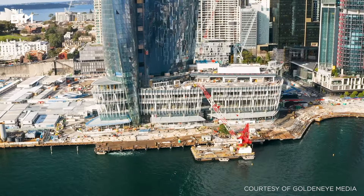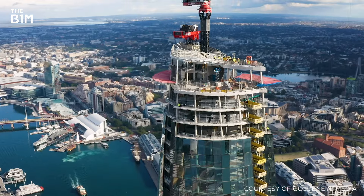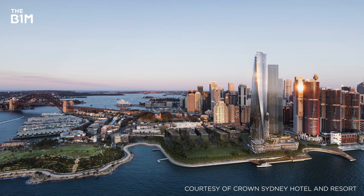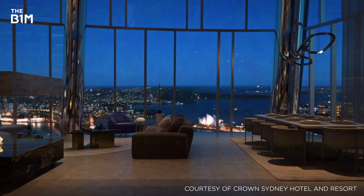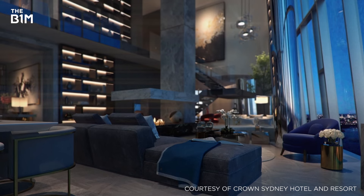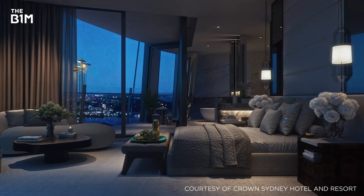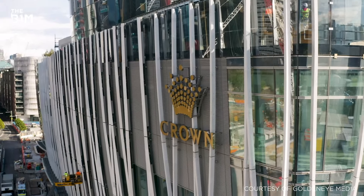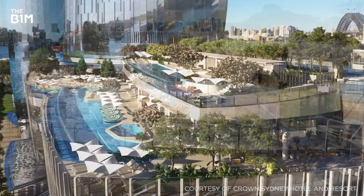Rising from a former shipyard, Crown Sydney will be the centrepiece of the city's regenerated Barangaroo district, offering views of the Harbour Bridge and Opera House while dominating the skyline. Also known as One Barangaroo, the 71-storey structure will boast a six-star hotel, VIP casino and 82 high-end apartments, while the ground-level podium will offer shops, cafes and two rooftop infinity pools.